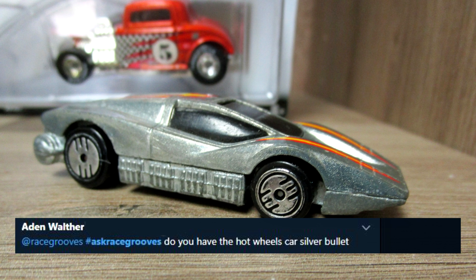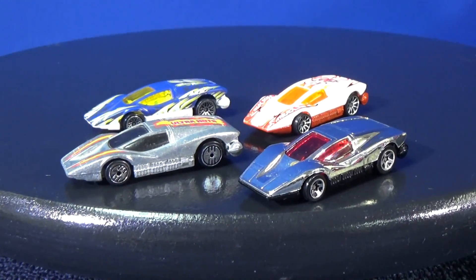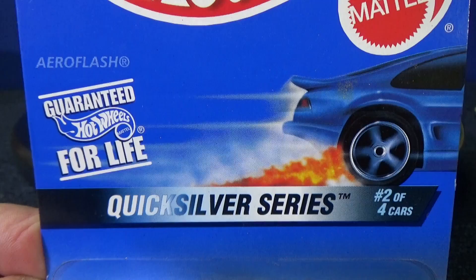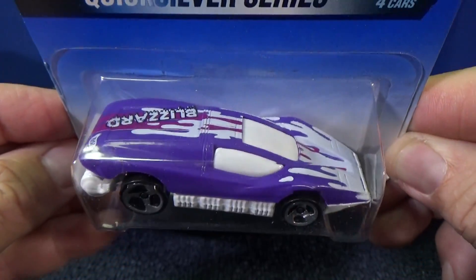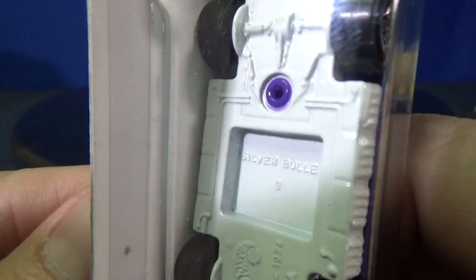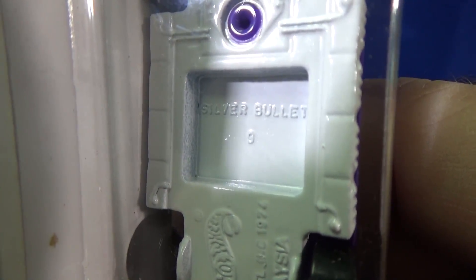From Twitter, Aiden Walther at Rayscrews asks: do you have the Hot Wheels car Silver Bullet? Well yes I do. Did you know it was called Large Charge when it was first introduced? Here's a sample of an early release. By the way, Large Charge wasn't the only name it had — they also called it Aeroflash. Even though it said Aeroflash on the card, guess what it says on the base? It said Silver Bullet. They didn't even change the name on the base.